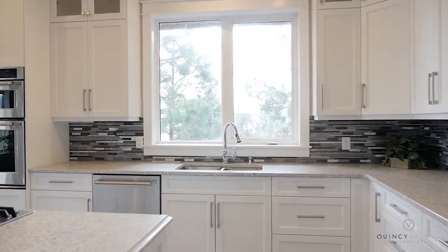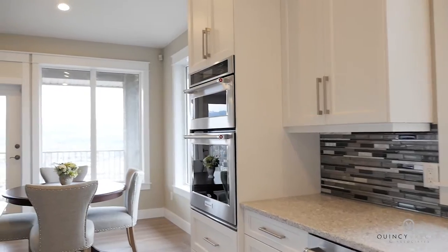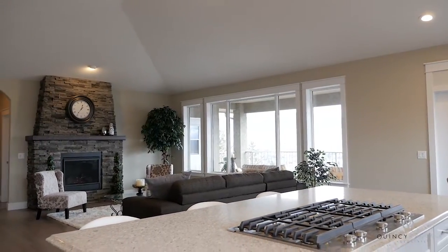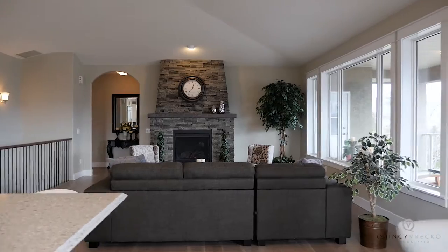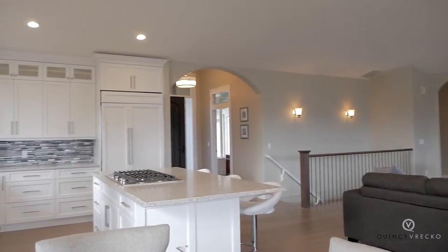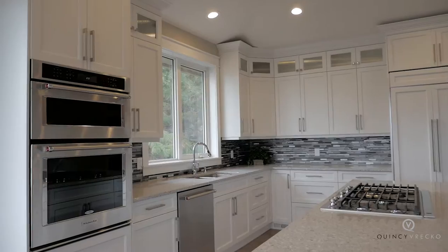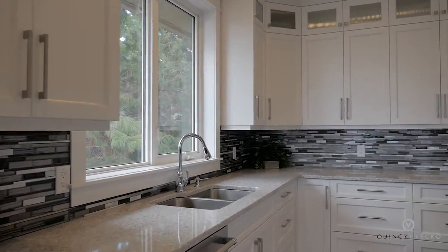This new kitchen has custom cabinetry accented by quartz countertops and a glass backsplash. Equipped with top-of-the-line KitchenAid appliances including a paneled refrigerator, built-in double oven with convection microwave, and a 5-burner gas cooktop.